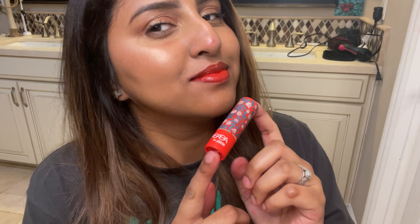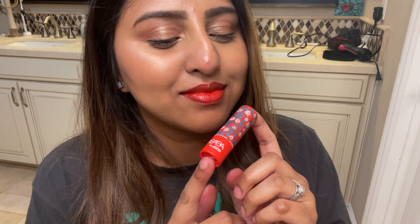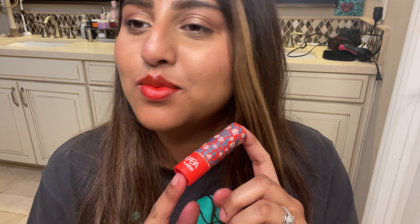In terms of color payoff, I would say it's not that great — you can build on it, but I don't love the color payoff here. The staying power is also not great. But I really like the packaging and overall the color of this lipstick.